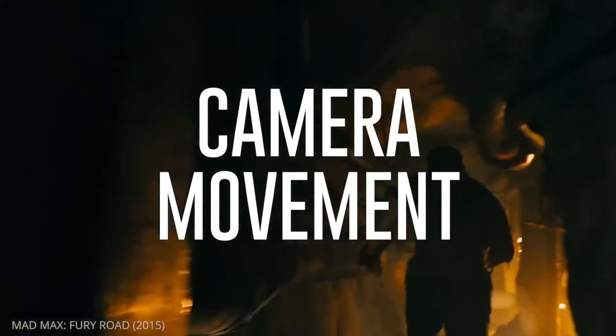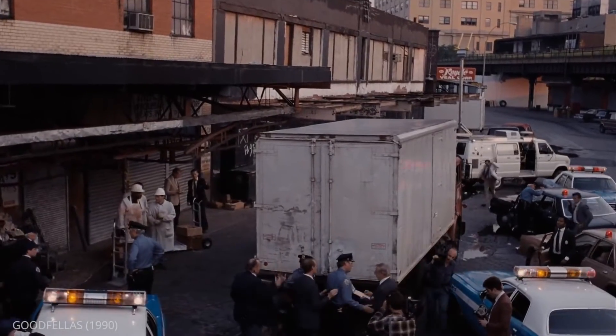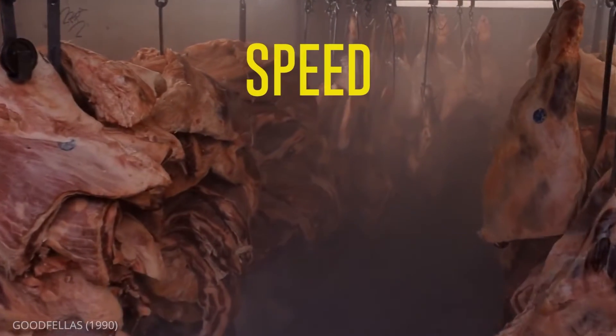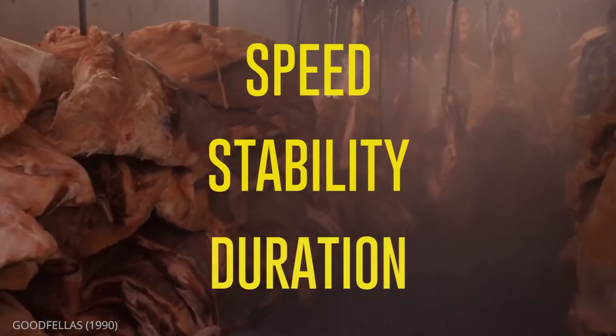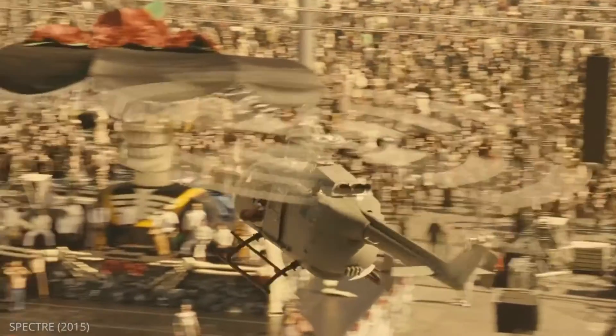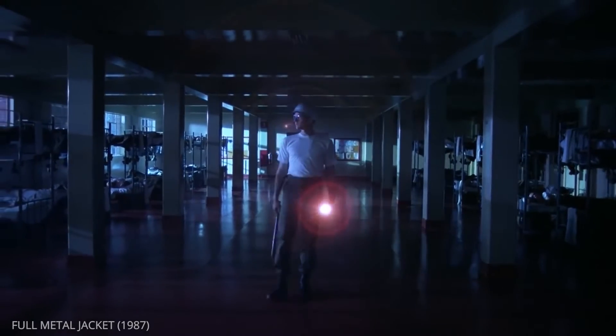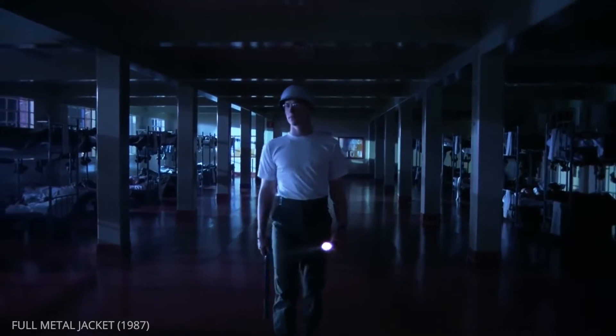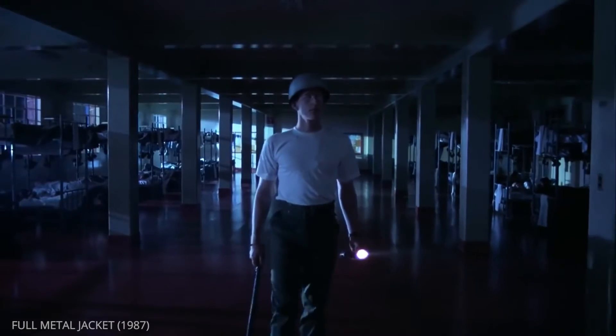A big part of camera movement is direction and changes in level, but there are three other aspects to consider: speed, stability, and duration. If you have a shot that is exciting and action-packed, moving the camera quickly will amplify the energy of the scene. Conversely, if you want to give the viewer an ominous experience, you may be better served by moving at a snail-like pace.